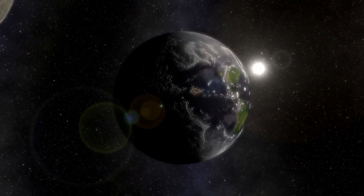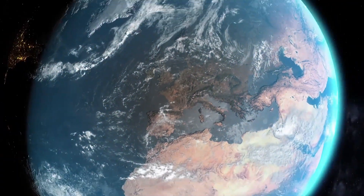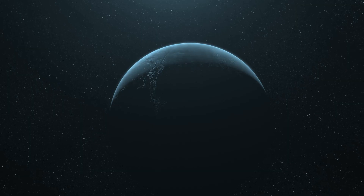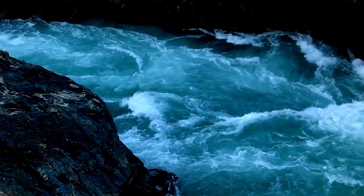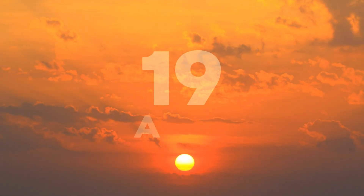NASA has discovered a planet that could potentially support life, and it is located 137 light-years away from us. This planet is unlike anything we have seen before in our solar system. It is bigger than Earth, liquid water could exist on the surface, and the year lasts only 19 days.